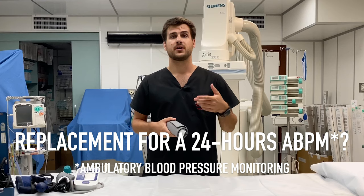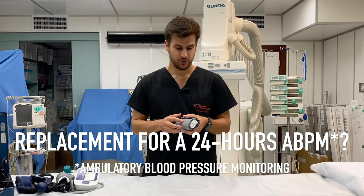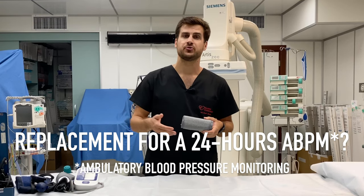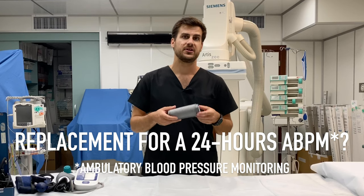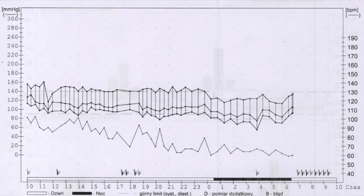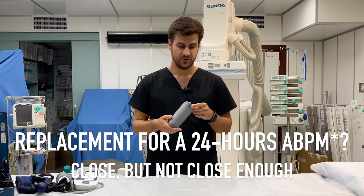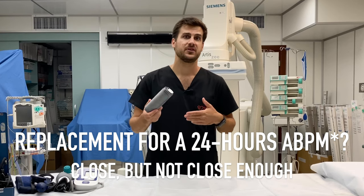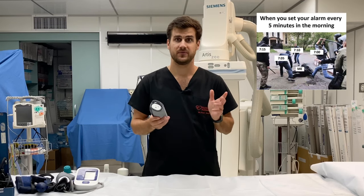Could it serve as a 24-hour ambulatory blood pressure monitor? You cannot set it to perform regular measurements automatically in the app. The triple measurement mode performs three readings in a row with a maximum interval of 120 seconds, but that's it. You cannot set it to take readings throughout the entire day. To record values over 24 hours, you would need to set a manual timer, which is feasible but not validated for that purpose. It cannot be used during exercise, and nocturnal readings would be impossible since the user would need to wake up every 30–60 minutes to start it manually.